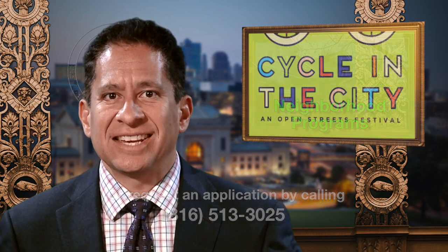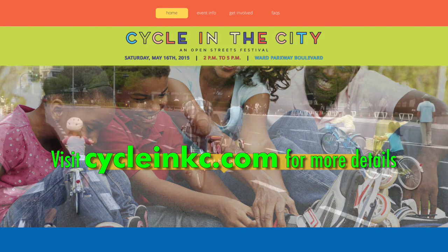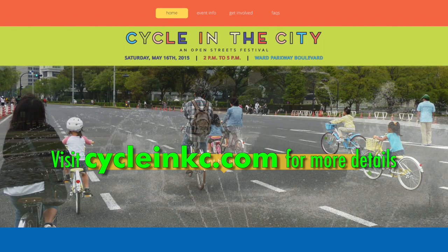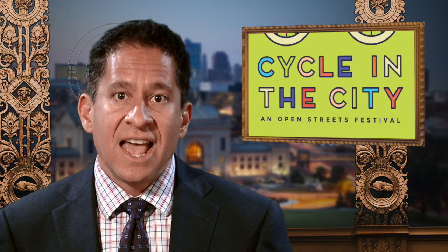On Saturday, May 16th, Cycle in the City will transform a portion of Ward Parkway to a family-friendly open streets festival from 2 to 5 in the afternoon. From the Meyers Circle Fountain to Gregory Boulevard, the event will feature a variety of free family-friendly activities including the opportunity to bike or walk, roll, stroll, jog, even play along one of Kansas City's most beautiful thoroughfares.